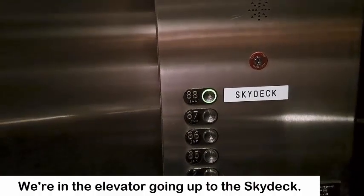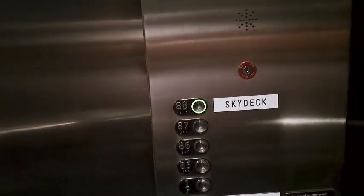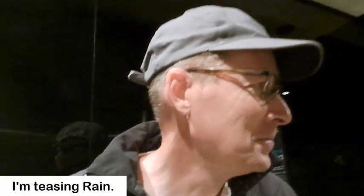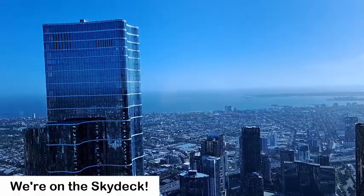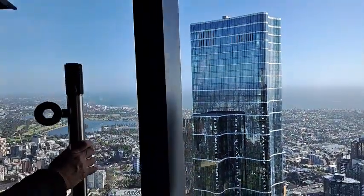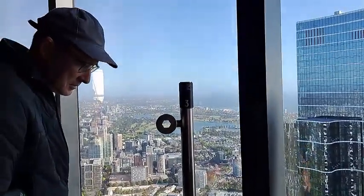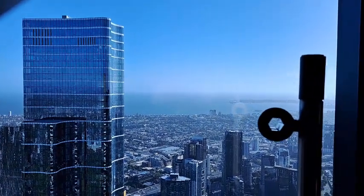The Skydeck is actually on the 88th floor. I think it's the highest building here in Melbourne. We are in the elevator right now. So we are at the Skydeck and they have binoculars you can look through. There's our star trying to look through — let's see if we can see through the binoculars.